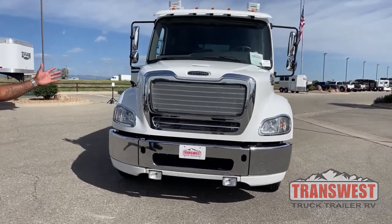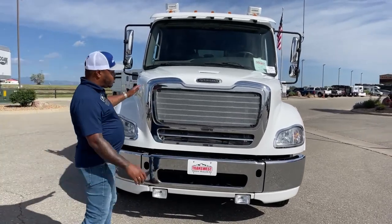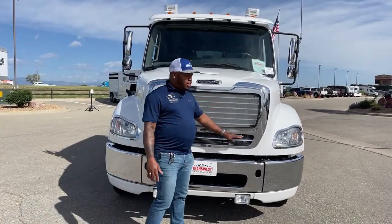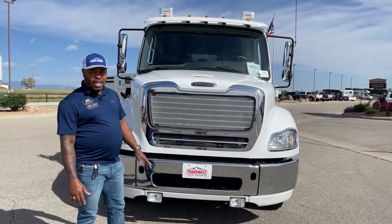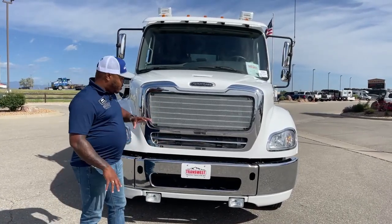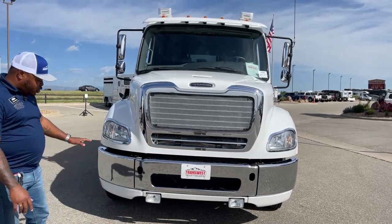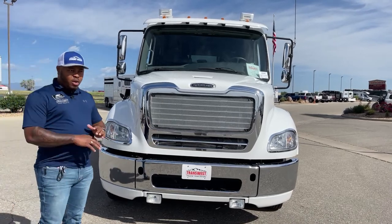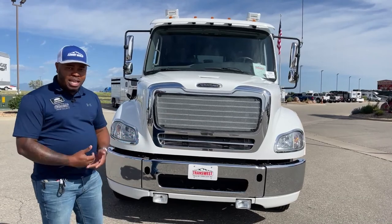Taking the first look up front, you're looking at the bigger grill. On the 106s this grill is a little bit smaller. We need more air intake going into that engine because it is a bigger engine. So we have that bigger grill up front. A good thing about the Freightliners is the three-piece bumper that we always talk about.